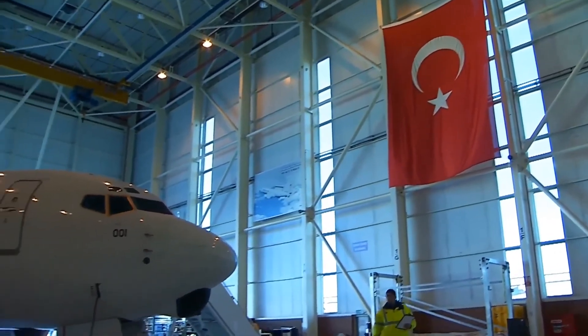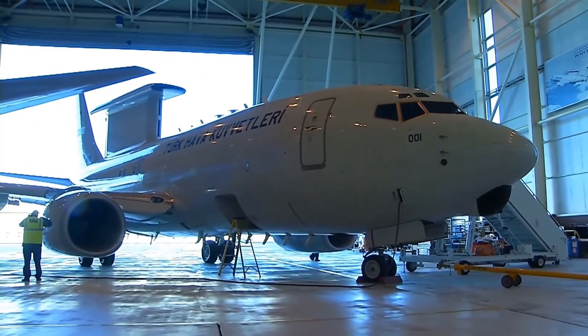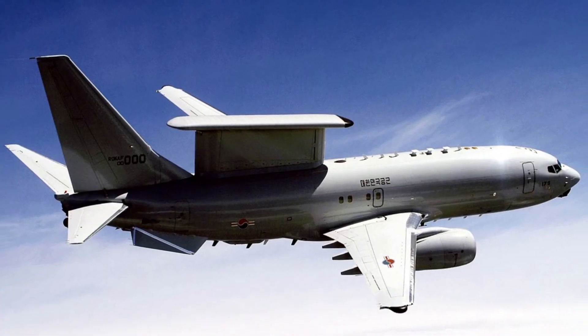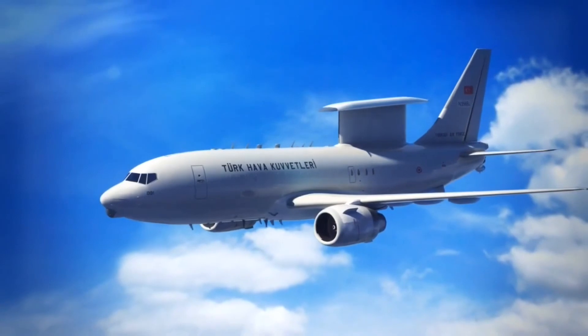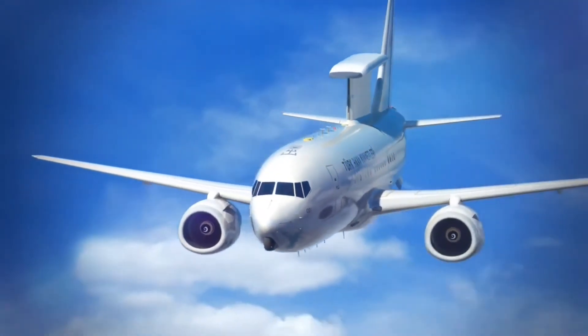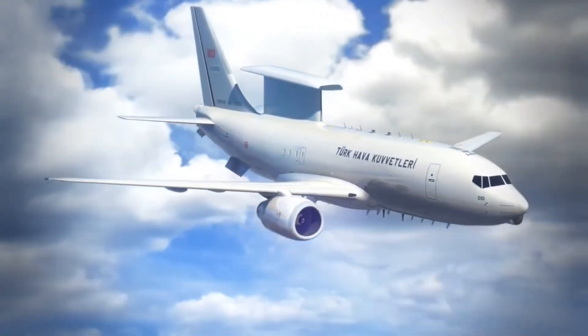The 737 AWACS has also been selected by the Turkish Air Force under Project Peace Eagle, designated as E-7T, the Republic of Korea Air Force under Project Peace Eye, and the United Kingdom, designated as Wedgetail AEW-1. In April 2022, the United States Air Force announced that the E-7 Wedgetail will begin replacing the E-3 Sentry in 2027.